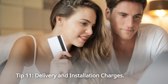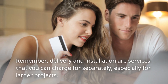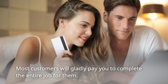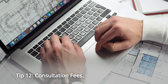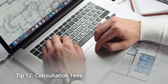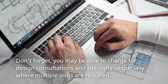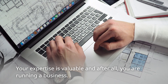Tip 11: Delivery and Installation Charges. Remember, delivery and installation are services that you can charge for separately, especially for larger projects. Most customers will gladly pay you to complete the entire job for them. Tip 12: Consultation Fees. Don't forget, you may be able to charge for design consultations and site visits, especially where multiple visits are required. Your expertise is valuable and, after all, you are running a business.